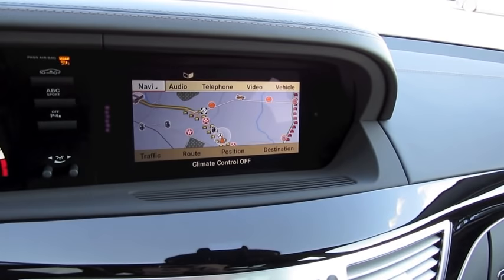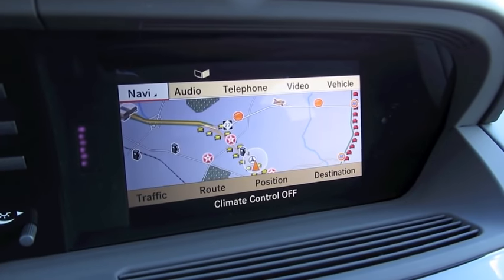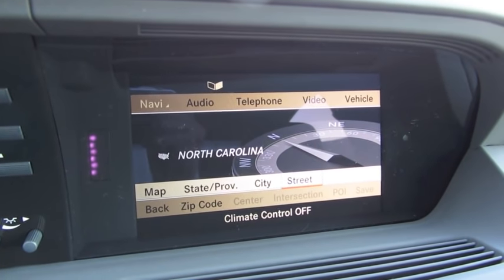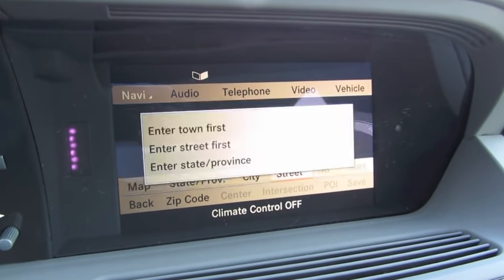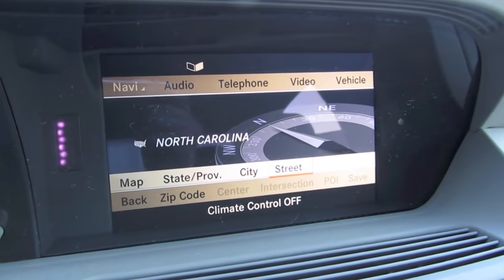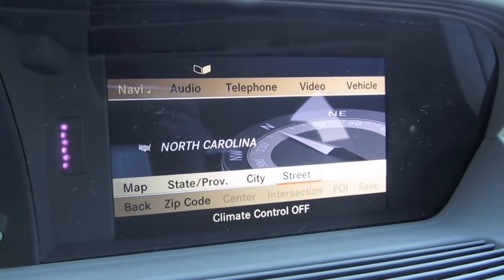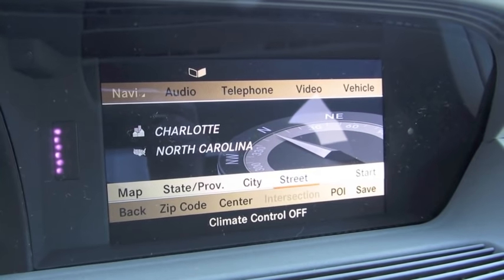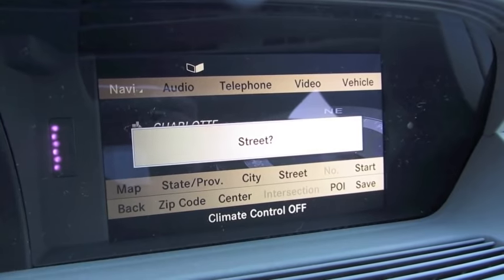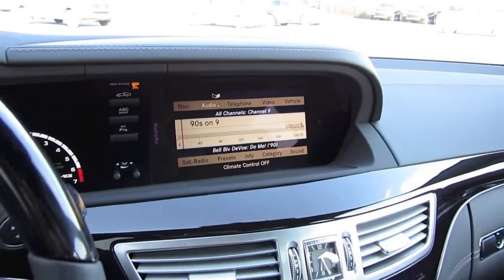Going back up to navigation to enter a destination — the pre-selected state is North Carolina. Do you want to enter town first or street first? Enter town first. Please say the name of the town. Charlotte. Charlotte, accepted. Please say the name of the street. Cancel. And that's pretty much all of the basic functions of the navigation system.